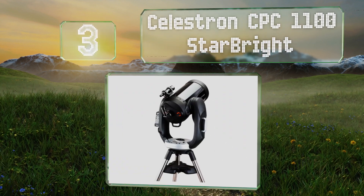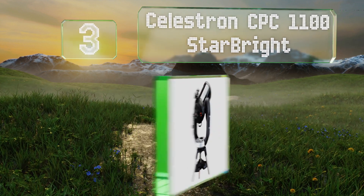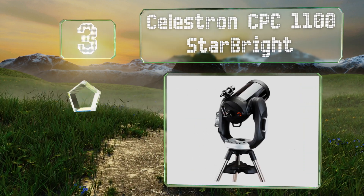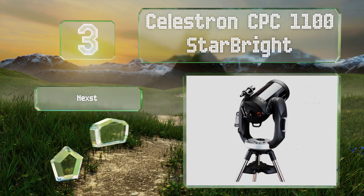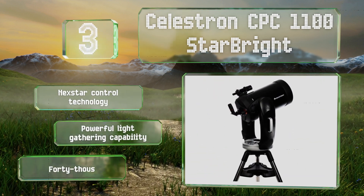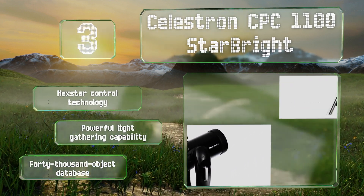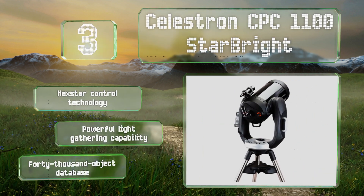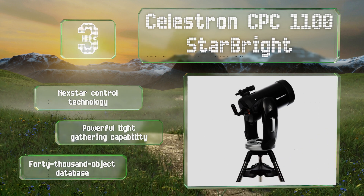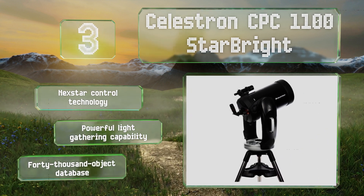Nearing the top of our list at number three, built for serious astronomers, the Celestron CPC 1100 StarBright has a 2800-millimeter focal length and a fully computerized dual fork arm that makes it easy to adjust its position. Its GPS is capable of capturing data on imagery from skyline satellites. It comes with NextStar control technology, powerful light-gathering capabilities, and a 40,000-object database.